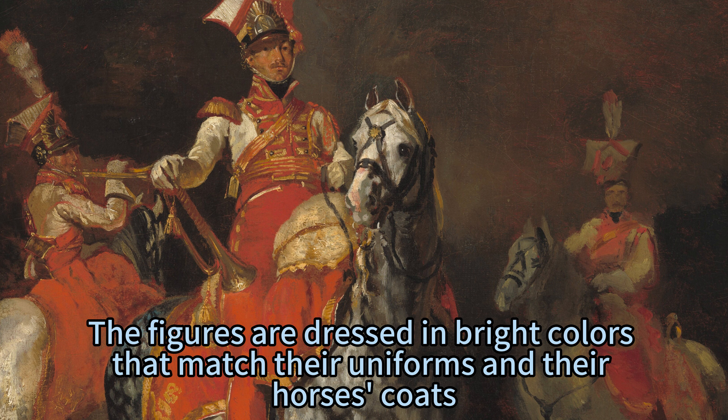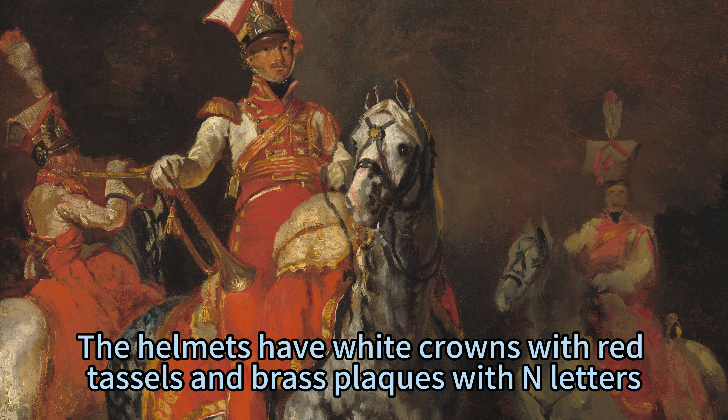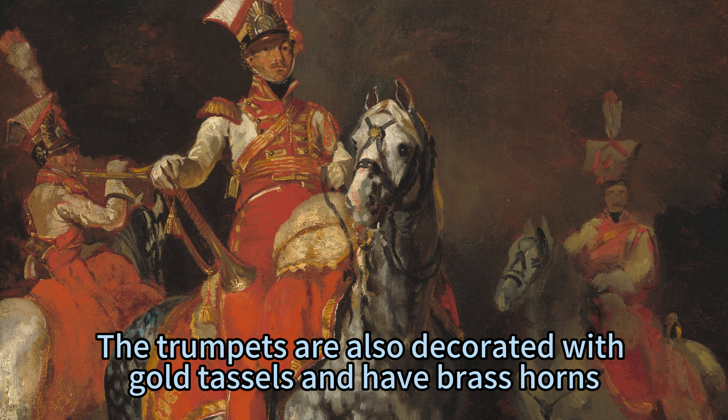The figures are dressed in bright colors that match their uniforms and their horses' coats. The uniforms are trimmed with gold and have red sashes across their chests. The helmets have white crowns with red tassels and brass plaques with N letters. The trumpets are also decorated with gold tassels and have brass horns.